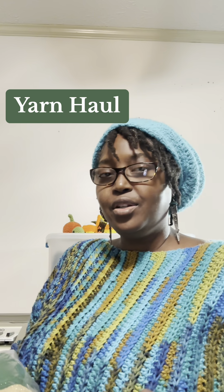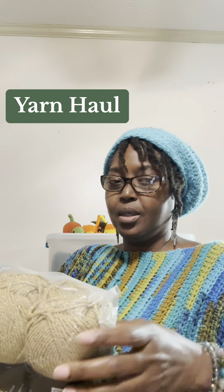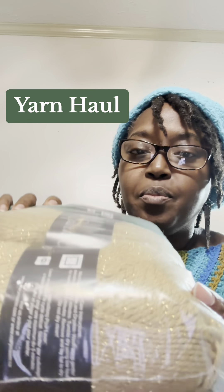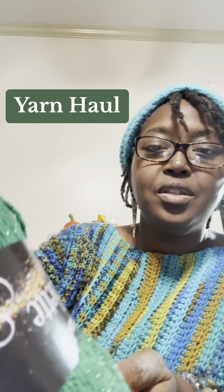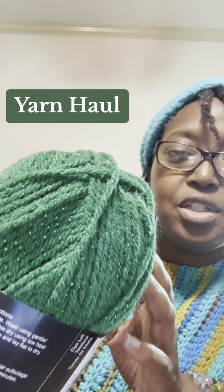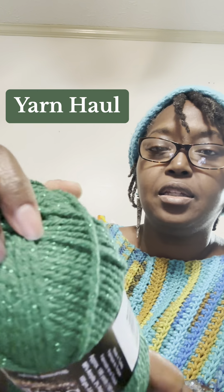I got some really cute yarn, I got it in the mail today. It came from the website of Mary Maxim. You can see it's got some sparkle to it. Let me take it out of the package so you can see it a lot better. It was kind of hard to find this shade of green — I kept finding lighter shades with the metallic sparkle.